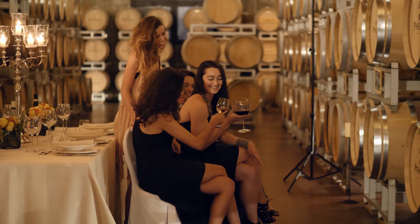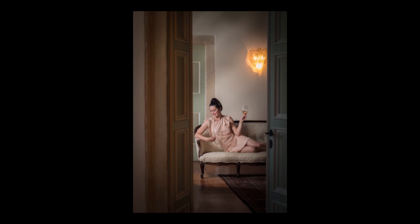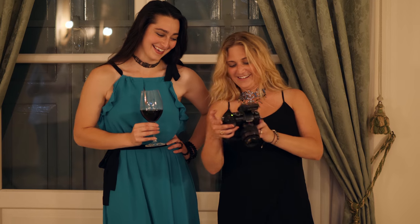I know the experience that the clients had. The photographs are just going to be everything that they could ever dream of.